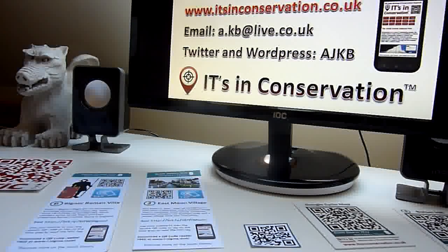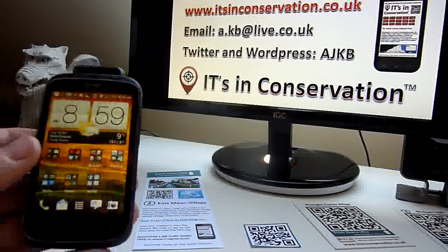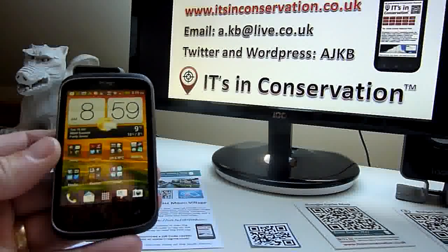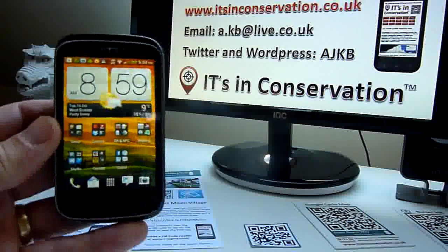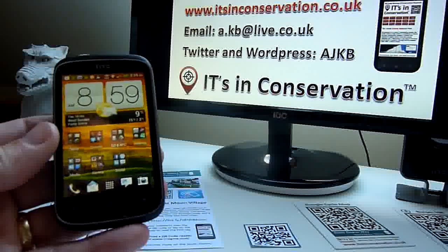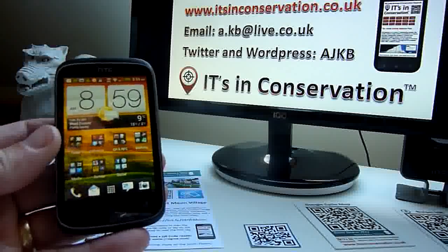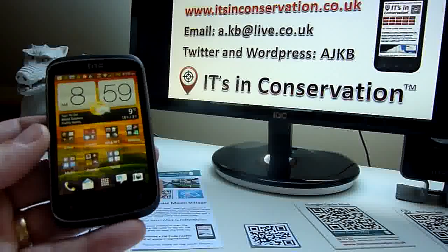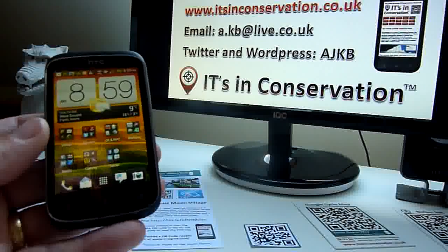Hi, this is Andrew Carey-Bredell from ITs in Conservation looking at QR or quick response codes. With 94% of the public now owning a mobile, or 50% having an advanced smartphone like this — for example an HTC Desire — which can access emails and the mobile internet, the vast majority of people now own this sort of phone.